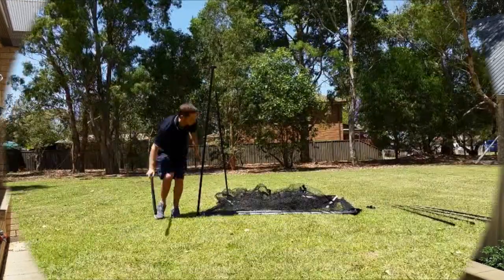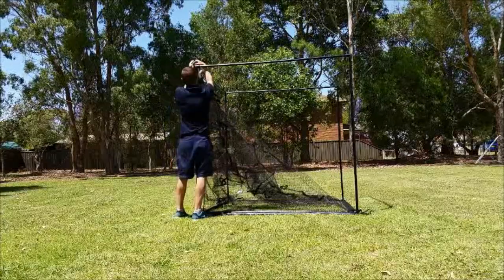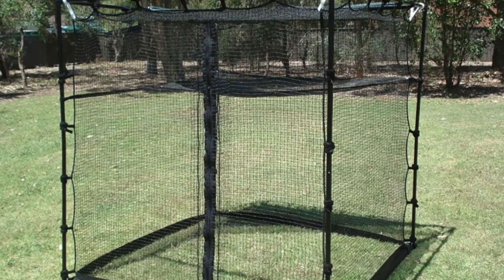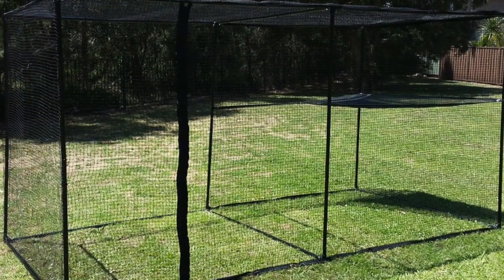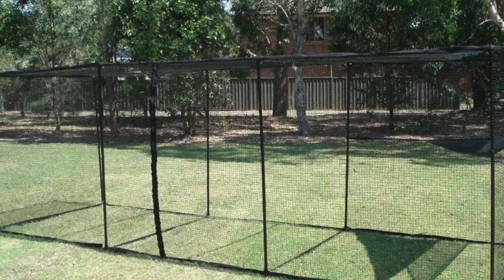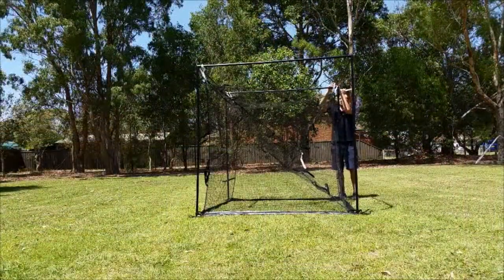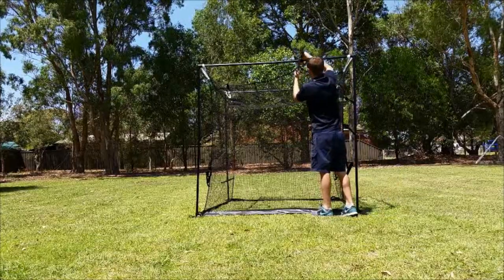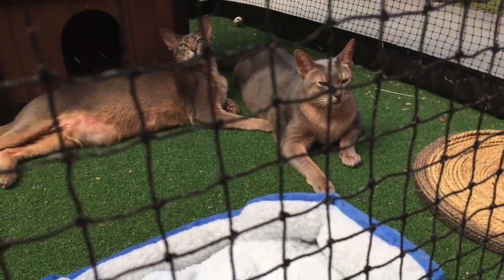One of our most popular cat containment solutions are our portable free standing enclosures. Perfect for cat owners who are renting, these enclosures offer very generous sizing at an affordable price. All made with sturdy powder coated steel frames, our free standing enclosures are available up to a large 5.4 metres in length. With several sized models available to choose from, there is bound to be a size suitable for your balcony, pergola or backyard. They are also an excellent option for rescue shelters and breeders.